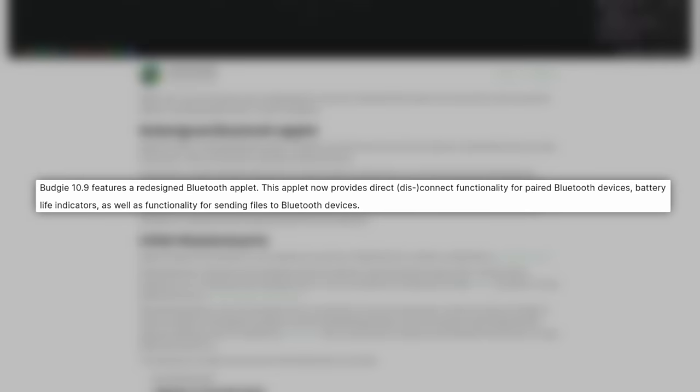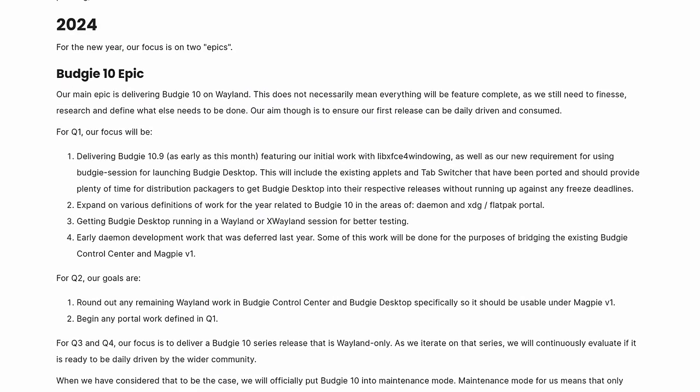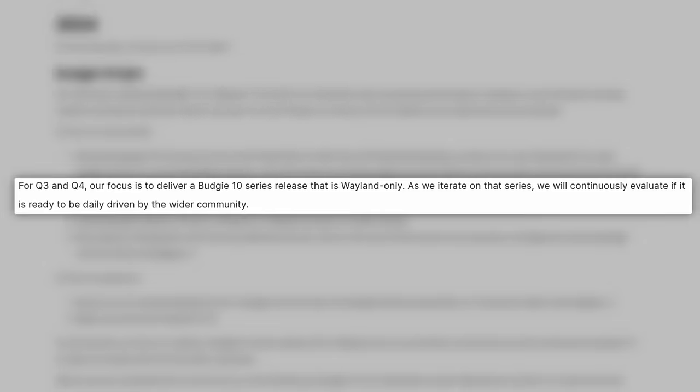This release also introduces a redesigned Bluetooth applet that now provides direct connect and disconnect functionality for paired Bluetooth devices, battery life indicators, and a new feature that lets you send files to your Bluetooth devices — which is really cool. Their plans for 2024 include improving Wayland support, and in the second half of 2024 they hope to have a Budgie 10 that is Wayland-only.